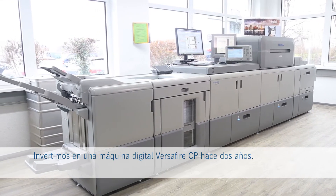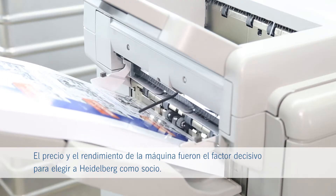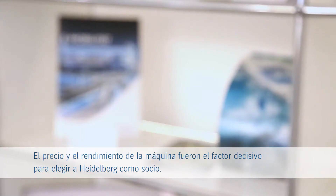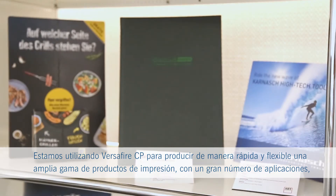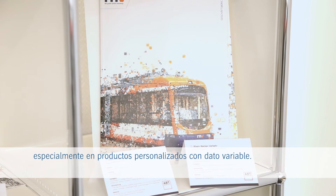We invested in a Heidelberg Versifier CP already two years ago. Price and performance of the machine were the decisive factors to choose Heidelberg as a partner. We are using the Versifier for flexible and fast production of print products in a wide range of applications, especially personalized with variable data.